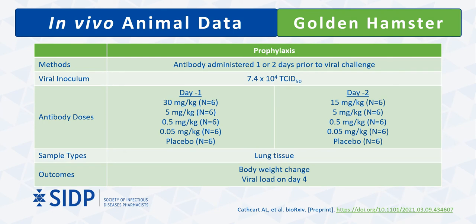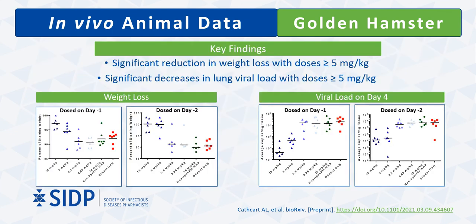Similarly to the other monoclonals, sotrovimab activity was studied in golden hamsters. Sotrovimab was administered either one or two days prior to viral inoculation at four different doses. On day 4, hamsters that received either of the two highest doses — 5 mg/kg or 30 mg/kg — had significantly reduced weight loss compared to the control group. In addition, viral load was significantly decreased for these two higher doses as well.